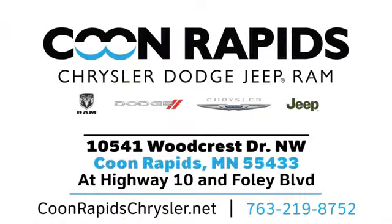Call, click, or stop in today. We are located off Highway 10 and Foley Boulevard in Coon Rapids.